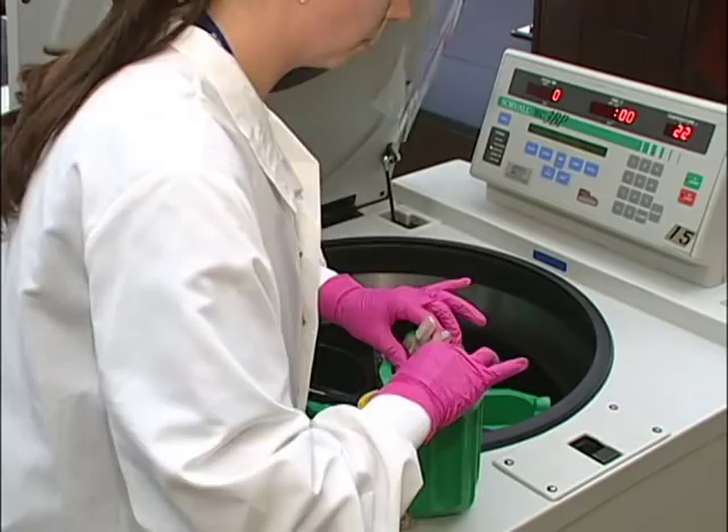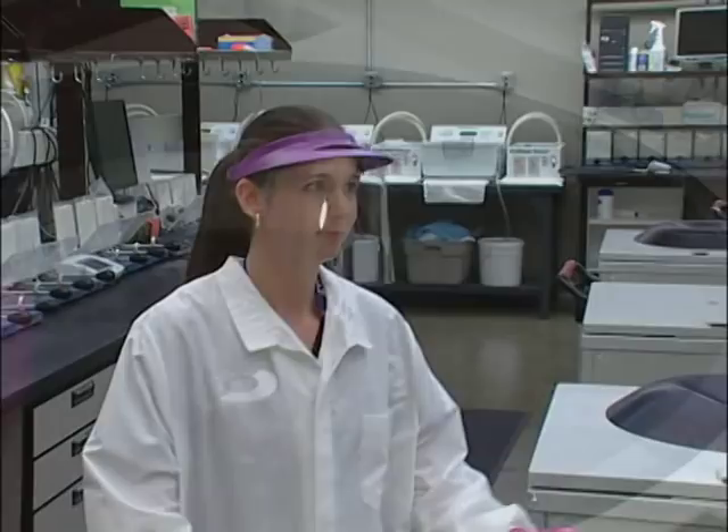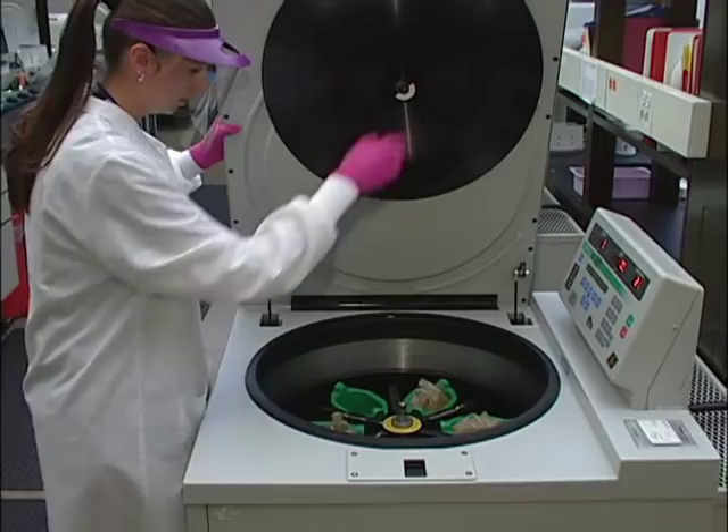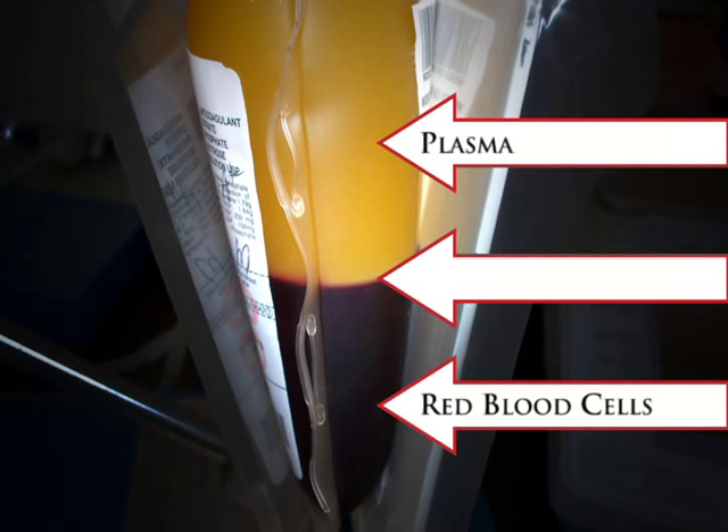Once the centrifuge is balanced and loaded, the bags are spun as specified by the product needed. When the bags are removed, the components have settled in layers with red blood cells at the bottom and platelet-rich plasma at the top. A thin line of white blood cells and platelets is also visible at the top of the red blood cells.